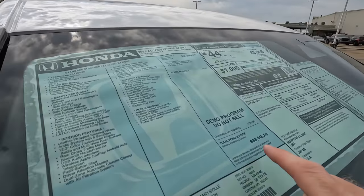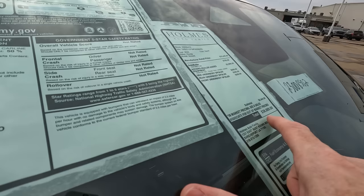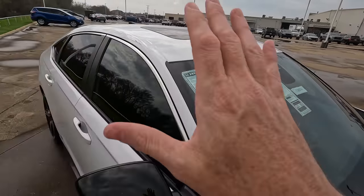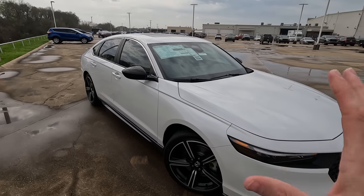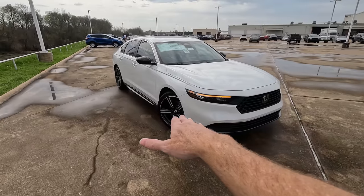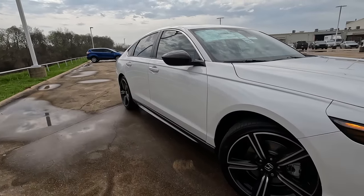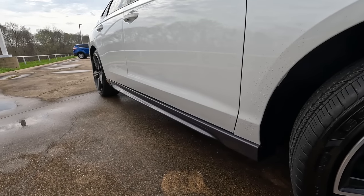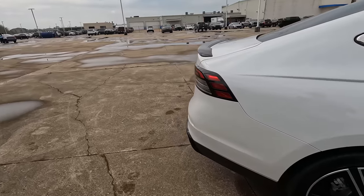The sticker price would originally be $33,445. The actual price of the vehicle is higher because they've added auto butler — which is basically paint protection — window tint, and wheel locks. They've also added all of the spoilers around the whole vehicle: the spoiler on the front end, and the lower spoilers on the sides.